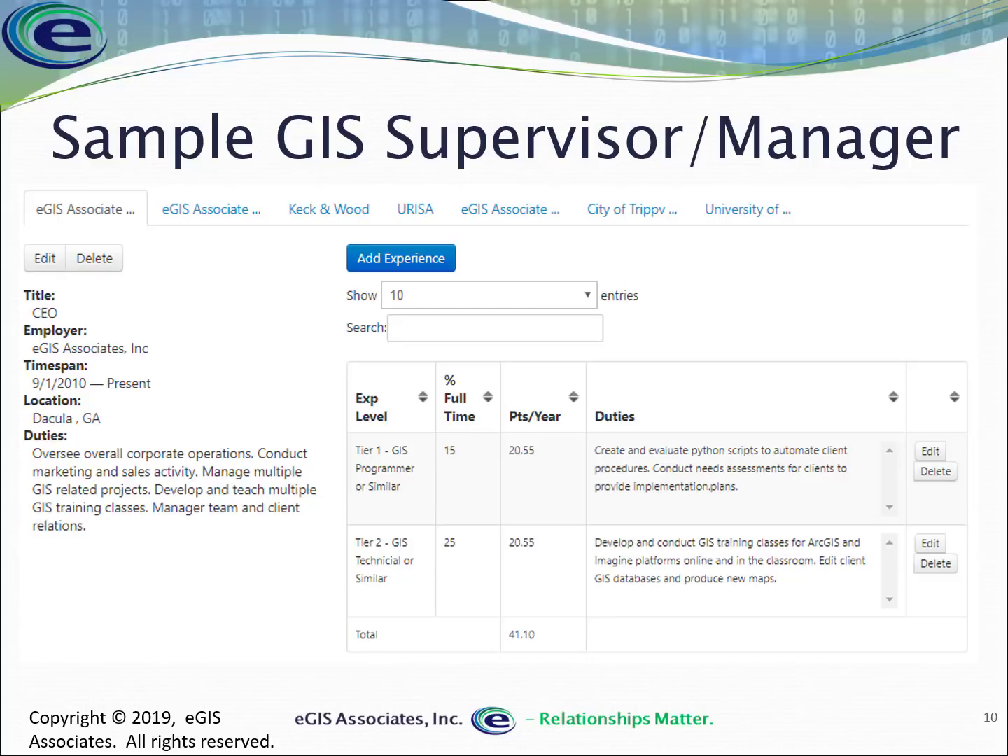As CEO of EGIS, I spend 15% of my time on tier one activities — creating and evaluating Python scripts, conducting needs assessments, and providing implementation plans for clients. For tier two, I develop and teach GIS classes, and occasionally edit GIS databases and produce maps. That works out to about 40% FTE total for this position.